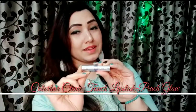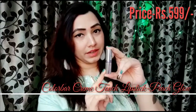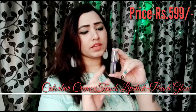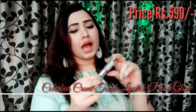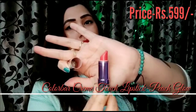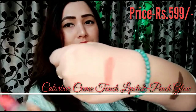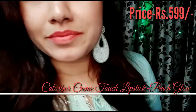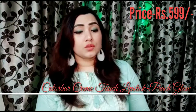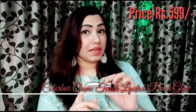Last but not the least on my list is Colorbar Creme Touch Lipstick in Peach Glow. The cost is Rs. 599, and it's easily available on the Colorbar site, Nykaa, Amazon, and anywhere you find Colorbar — it's a very famous range. It is a proper creamy lipstick. I'm showing the swatch — it's a very lovely shade. The staying power isn't the strongest, but Colorbar is a brand I love and I just can't ignore it.